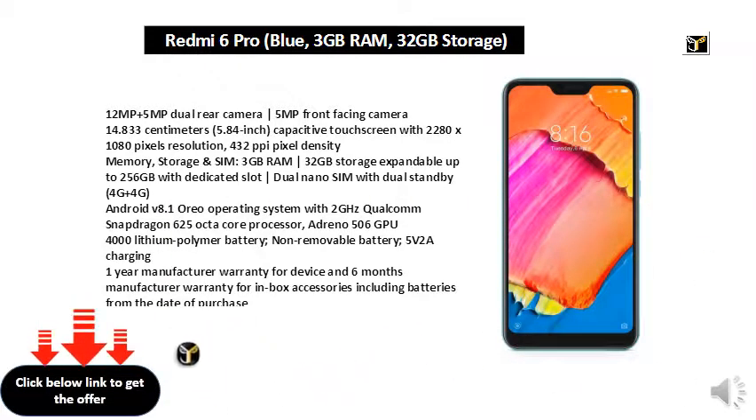Operating system with 2GHz Qualcomm Snapdragon 625 octa-core processor, Adreno 506 GPU, 4000mAh lithium polymer non-removable battery.